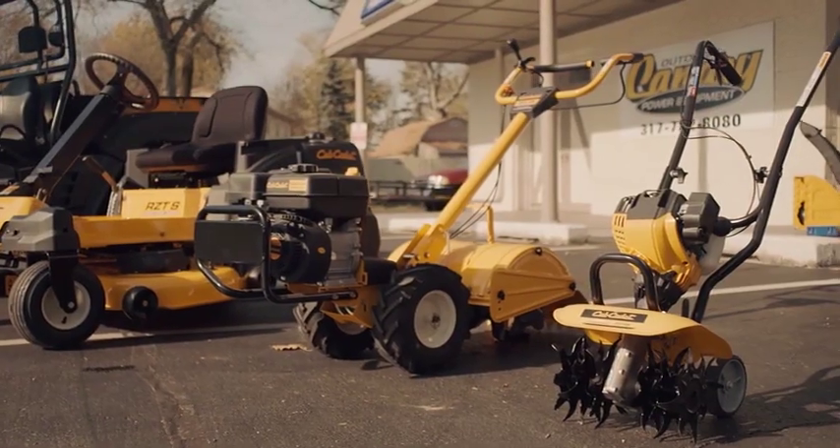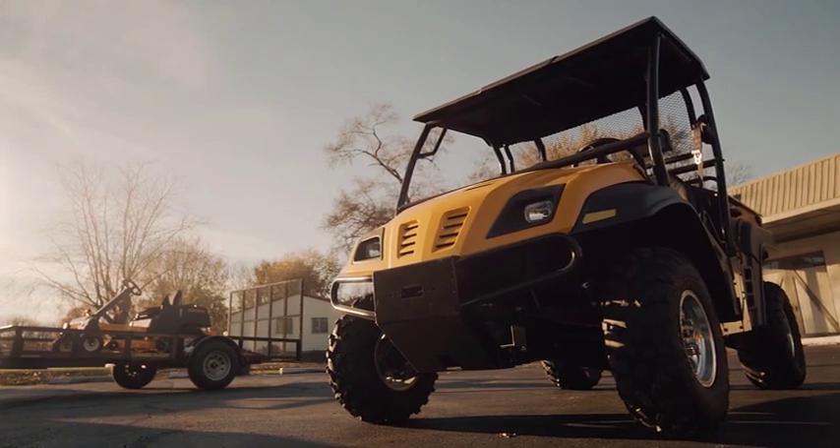One thing with Cub Cadet is they cover from your very small subdivision lot up to a multiple-acre customer. Tom and his staff here, they do a terrific job. If you need it, it's here. If they don't have it, they'll get it for you.